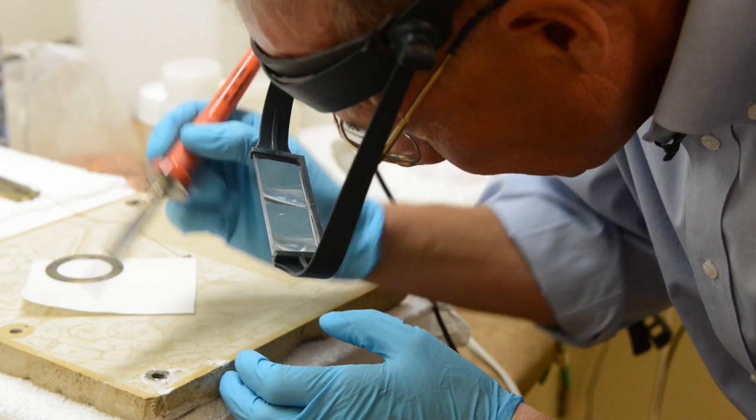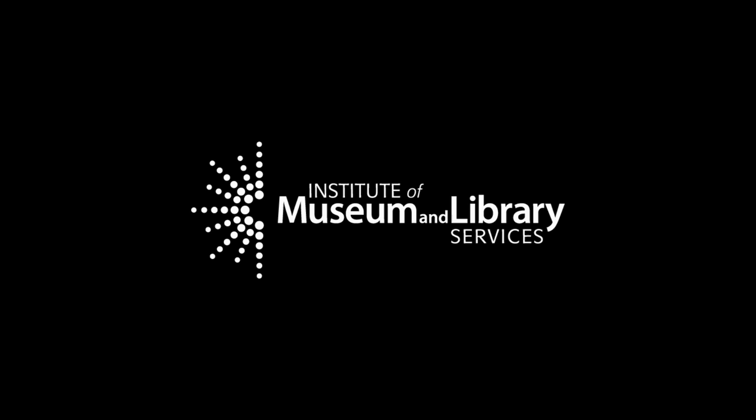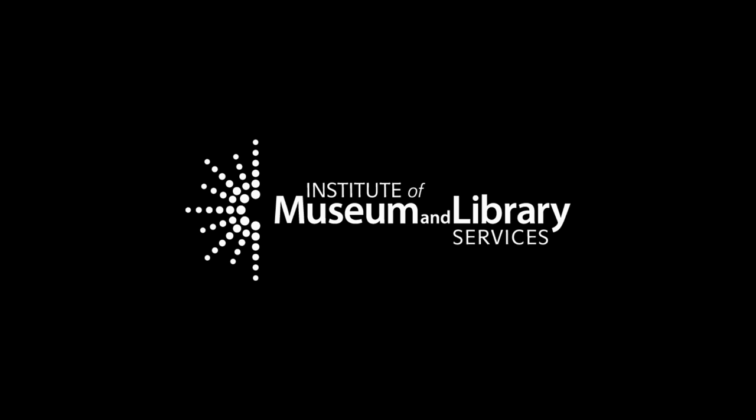Sometimes conservators want repairs to be very obvious, but in this case he is trying to make the repair blend in as much as possible. With the support of the IMLS and the hard work of the Adler staff and contract conservators, we can safely provide these sundials for research and display them to the public for years to come.